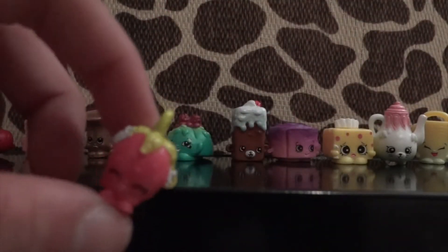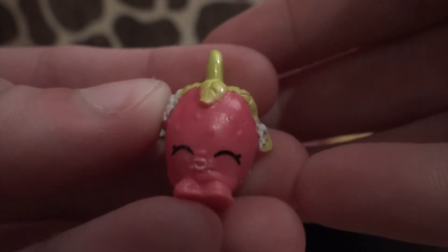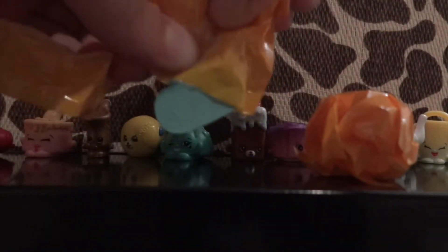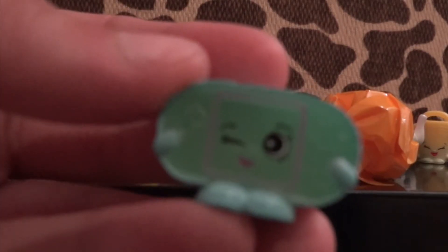Let's see what I got for my mystery one — oh my gosh, a charm! It's a strawberry — I love it, it's so cute. Her name is Strawberry Kiss. These are in their new containers that you can just connect together — pretty neat.